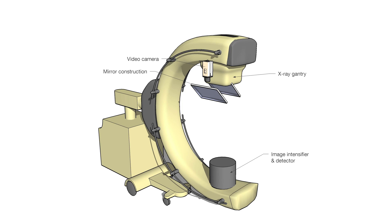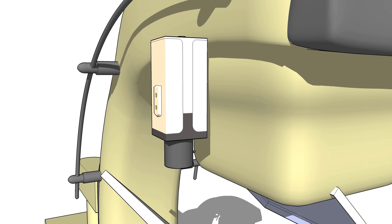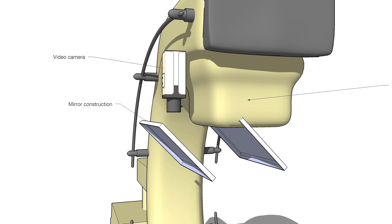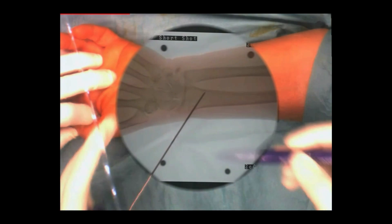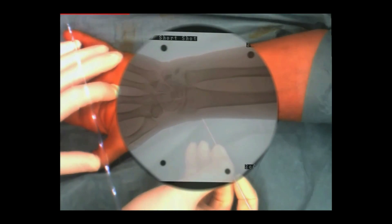Chem-C is a mobile X-Ray device enhanced by a video camera placed closely to the X-Ray source. Using a mirror construction, the video camera has the same view on the patient as the X-Ray device. Blending together both the X-Ray and the video, the surgeon can see them co-registered in one image, with live video information and internal structures from the X-Ray simultaneously.